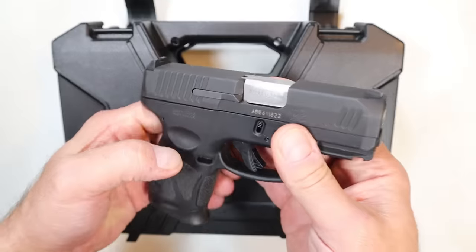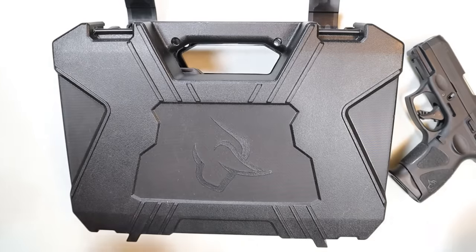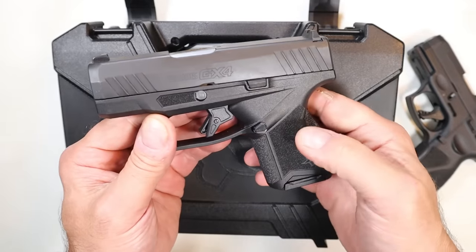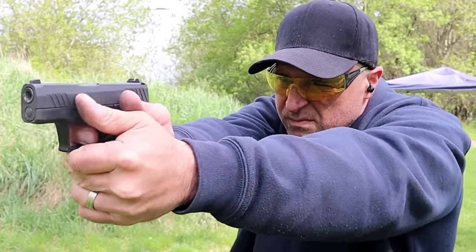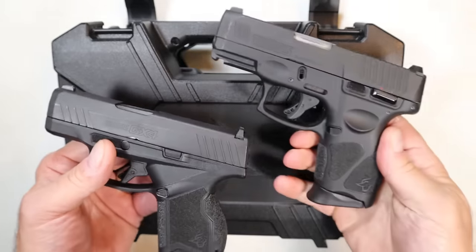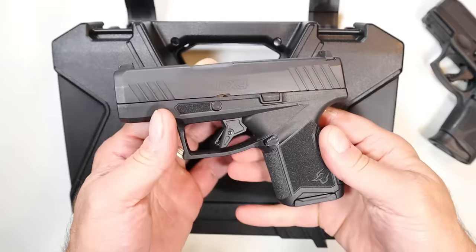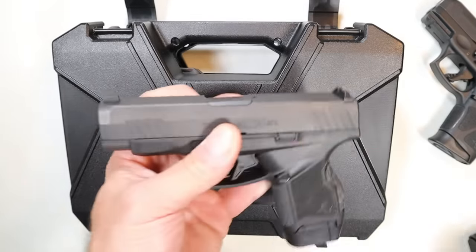In the spring of 2021, Taurus came out with the GX4 — a little bit smaller, 11 rounds, shorter barrel, flat trigger, hitting that double-stack nine millimeter subcompact market. A little smaller than the G3C, a little bit lighter, and this was met with high approval. But a year later, in spring of 2022, Taurus came out with the GX4 XL.